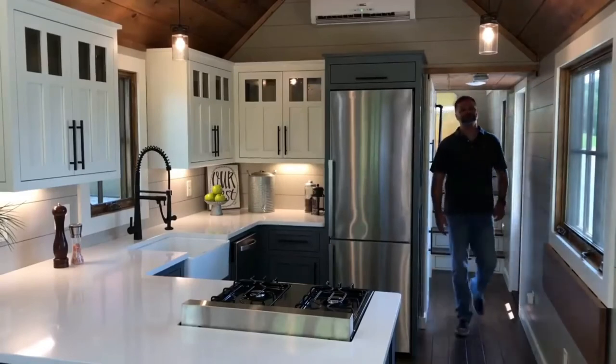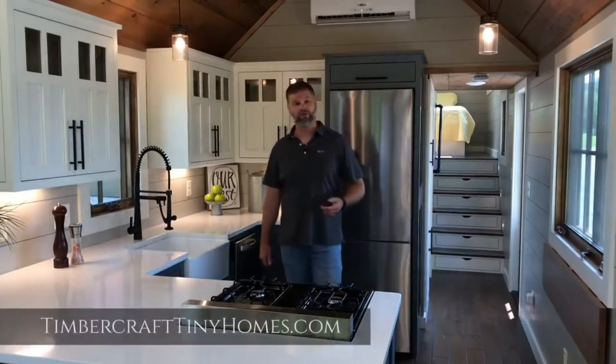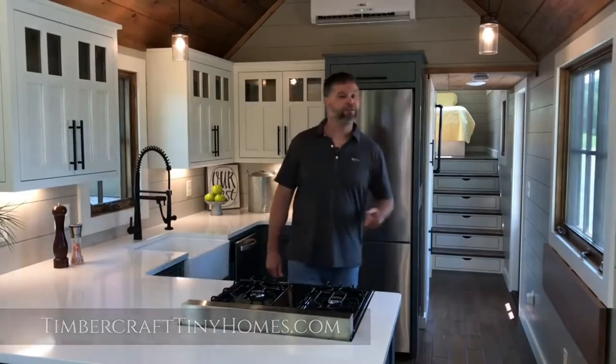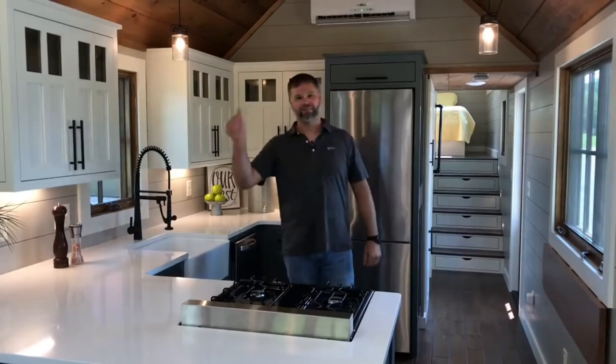This is the video tour of the Denali XL by Timbercraft Tiny Homes. For more inspiration, check out our website at TimbercraftTinyHomes.com to see more of the homes that we build. Don't forget to subscribe to our growing YouTube channel. Until then, see you next time. Thanks for watching.